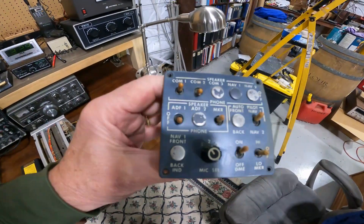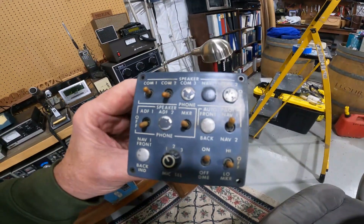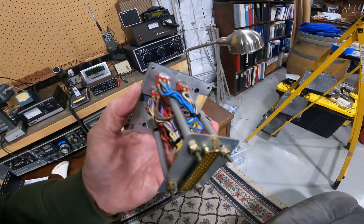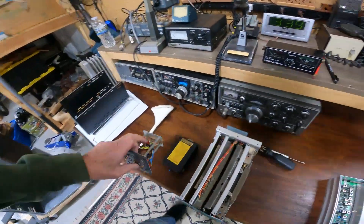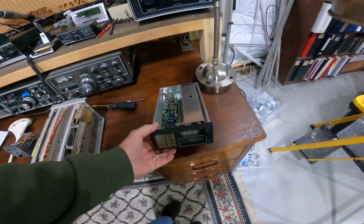This is out of my first Cessna — a 310Q model. This is the comm and intercom panel; you could also select various navigation functions — it was just a switching device. I replaced this as soon as I got the aircraft, about 20 years ago. And one other piece I'd like to show you is how we used to navigate before GPS.